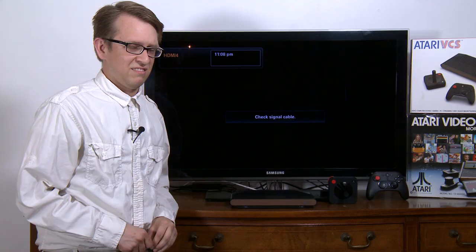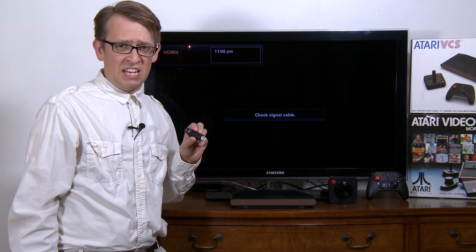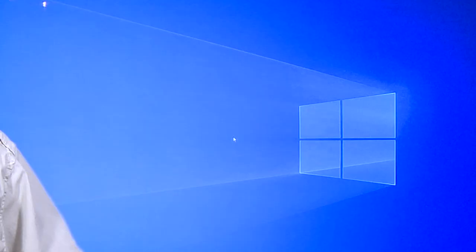You can switch to PC mode by turning on the Atari VCS with a bootable USB device with the operating system of your desire. With PC mode, you can play computer games or any computer tasks from the comfort of your couch.